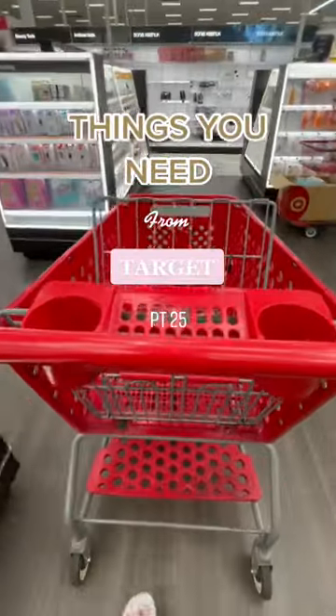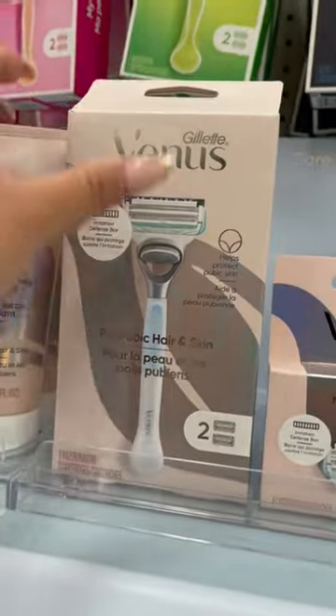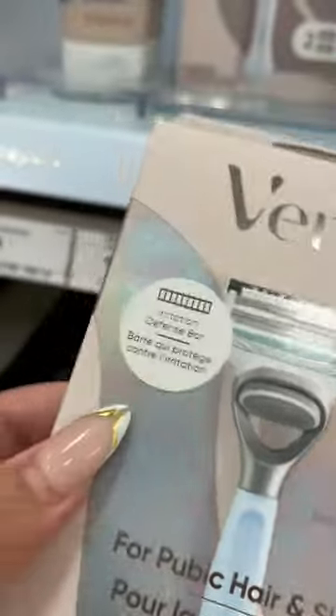Things you may need on your next Target Run, part 25. I always see their display here, but it's always sold out. It's a razor specifically made for your sensitive areas. It actually has an irritation defense bar on it that removes hair with barely touching your skin.